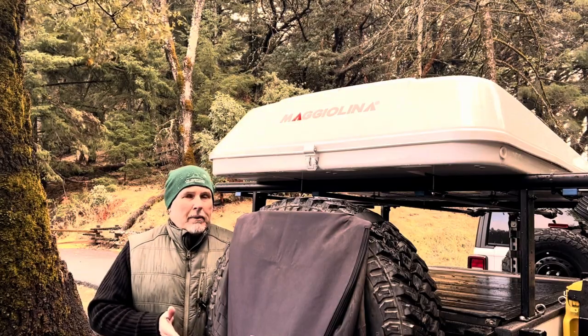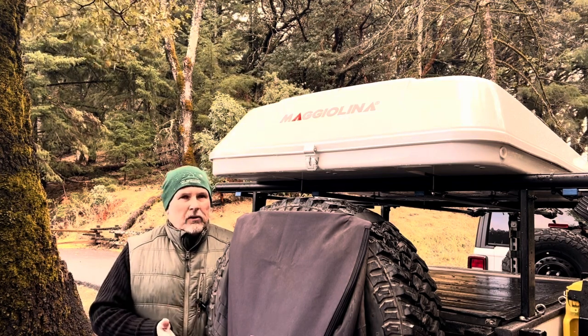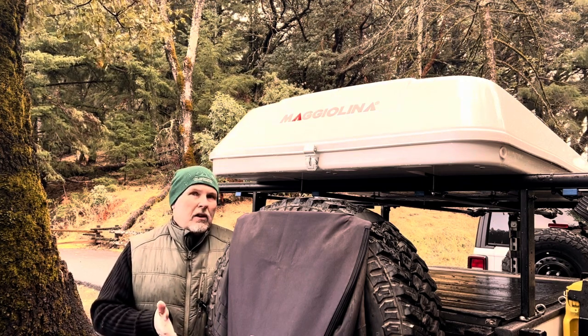I didn't really want to get a rooftop tent. I was worried about climbing in and out of it — it might be dangerous. You could fall out or hurt yourself climbing up the ladder. And when you're out in a remote location, that's the last thing you want.